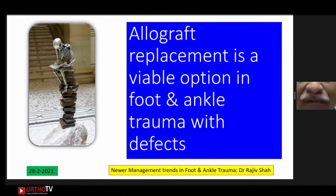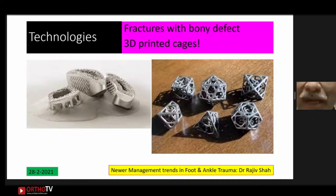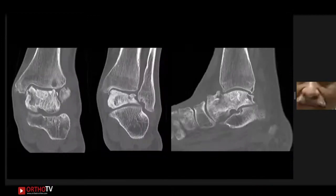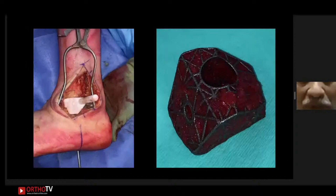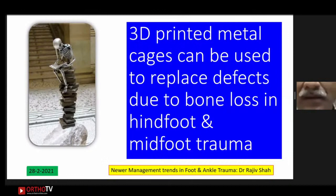For bone loss and defects, 3D-printed cages are now available. A friend treated a case with a 3D-printed cage where a bone defect was addressed with a cage through which antigrade TTC nailing was performed. This is available for surgeons to use for fusion in cases of significant bone loss.